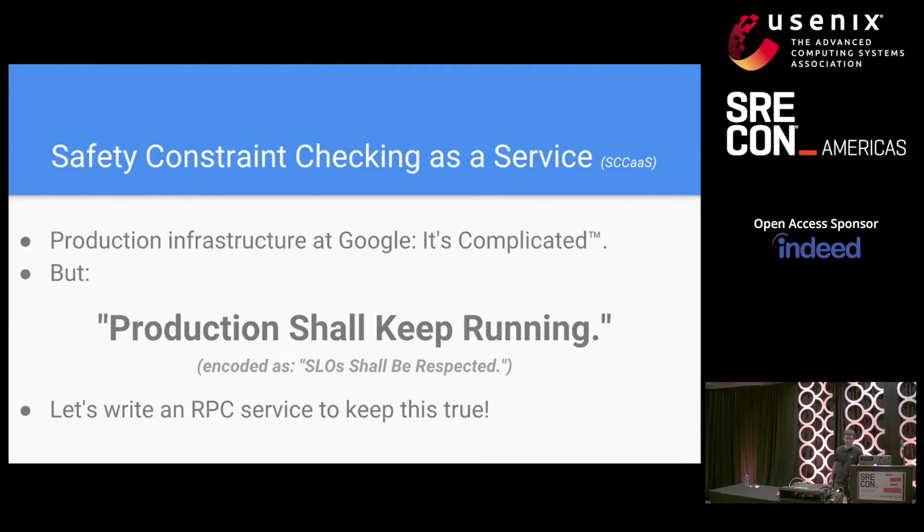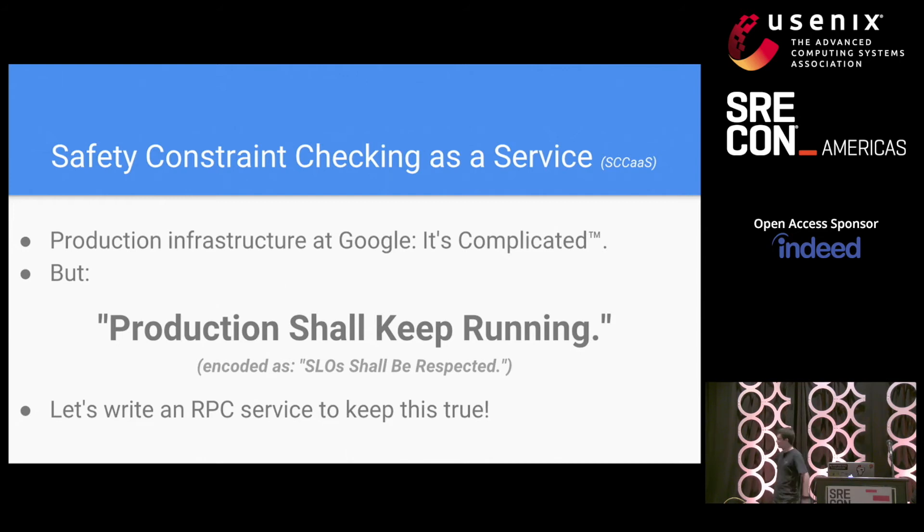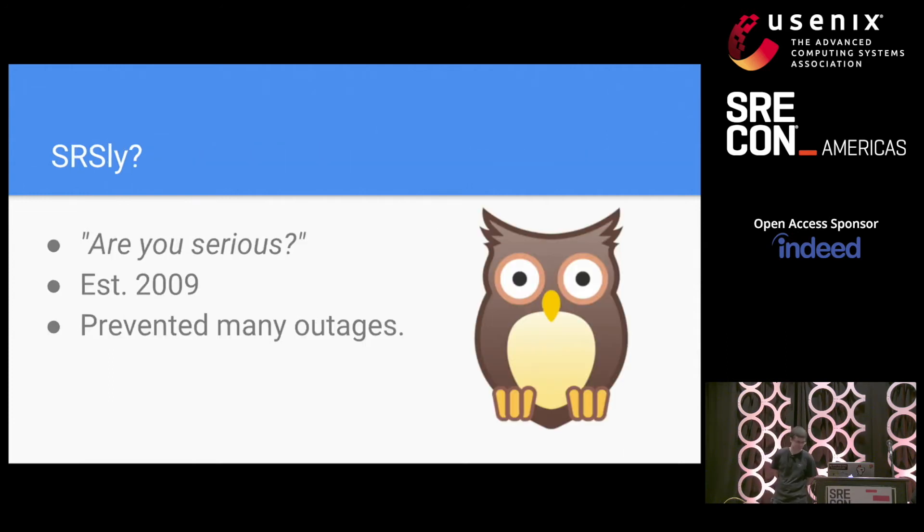Production at Google: complicated, and it will always get more complicated. But we would like it to keep running. Every team has scheduled pushes, they all want to do their thing, they all have different definitions of what's safe. But what everybody agrees on is that production shall keep running. We as SREs can encode that assertion with SLOs. Starting in 2009, we have a system we call SERIOUSLY — after its mode of operation where you always ask it if it's okay to do something and it asks you, are you serious? It's prevented many outages since then, but not the two that Christina just mentioned, due to its lack of involvement, not because of a bug in it.